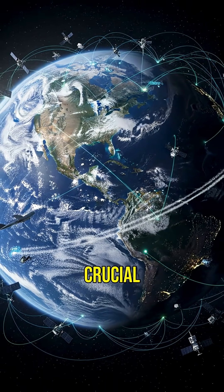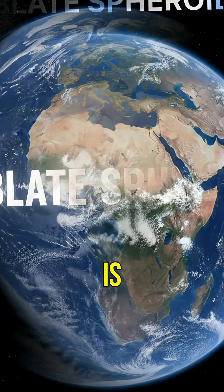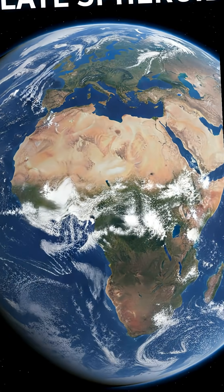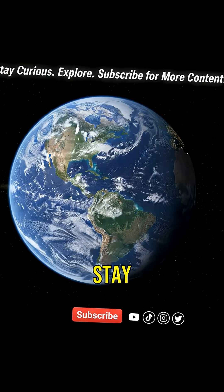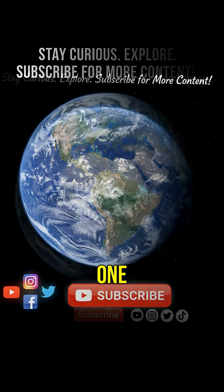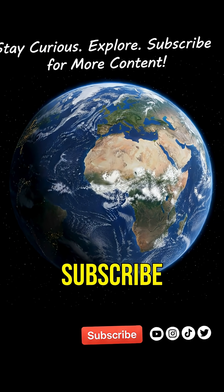Earth's shape is crucial for technology. So next time you hear someone say Earth is round, remember it's more accurately described as an oblate spheroid. Isn't science amazing? Stay curious and keep exploring — Earth's unique shape is just one of many wonders. Thanks for watching, and don't forget to like and subscribe for more.